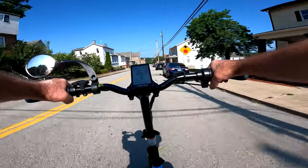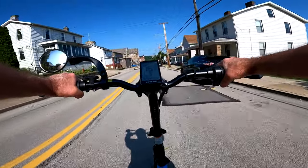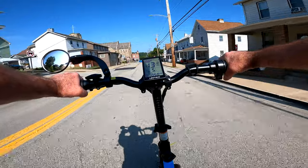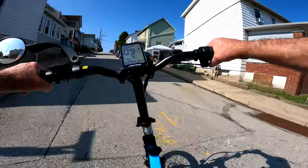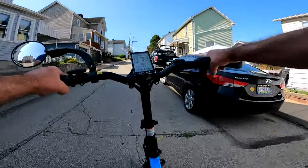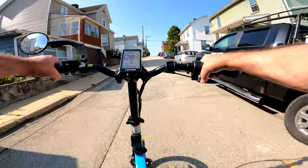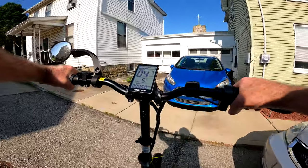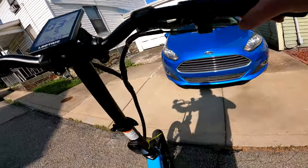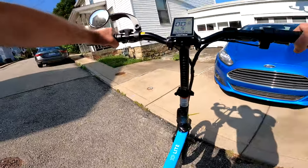Alright guys, we are going to wrap it up here. We made it! Look at this hill — it's pretty steep too. This is pretty rough. Alright, have a nice day!